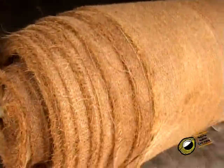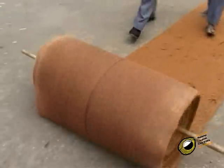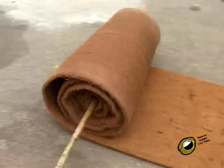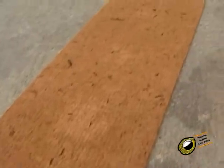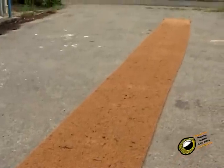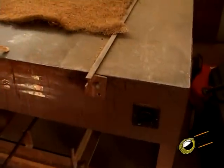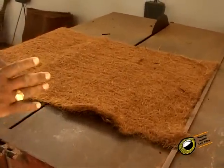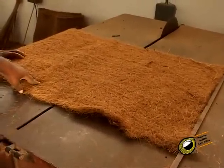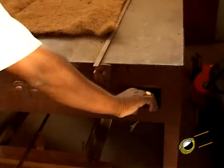After completing the coating of resin to the coir fiber sheet, it is taken for drying in sunlight. It is then cut to the required size using a circular saw.